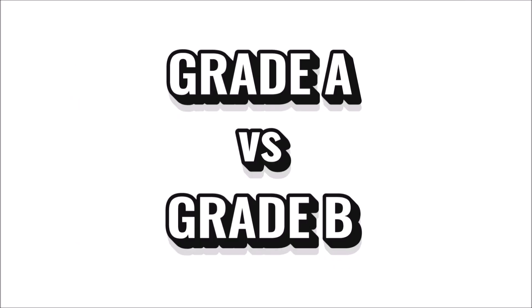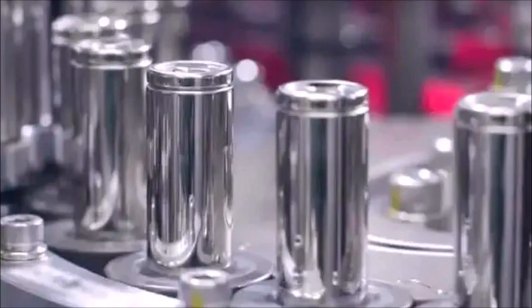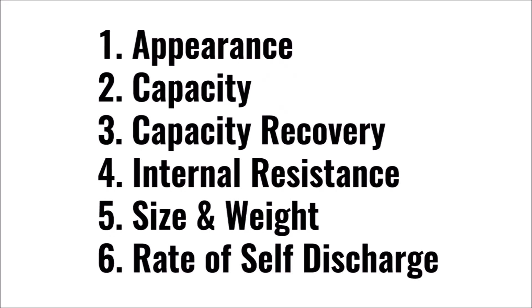Let me briefly explain the difference between grade A cells and grade B cells and the grading process. This is a 30,000 foot view, but I may do an in-depth video on this in the future. When a battery cell manufacturer designs a cell, they establish very precise specifications that all of the cells should have. But in mass production there are bound to be flaws and wandering tolerances. So every cell is tested after it's manufactured and a grading system is applied to each cell in six major categories: appearance, capacity, capacity recovery, internal resistance or IR, size and weight, and rate of self discharge.